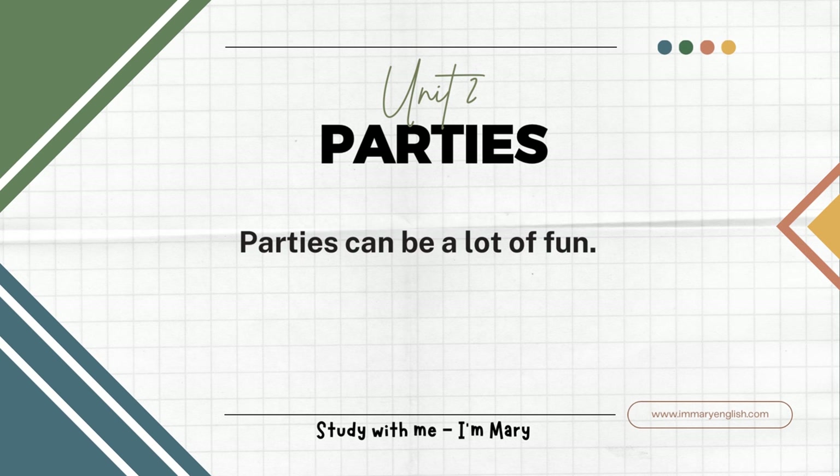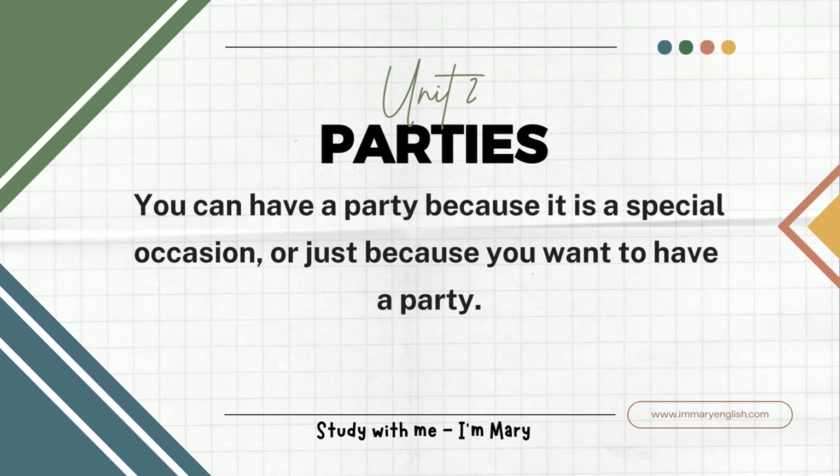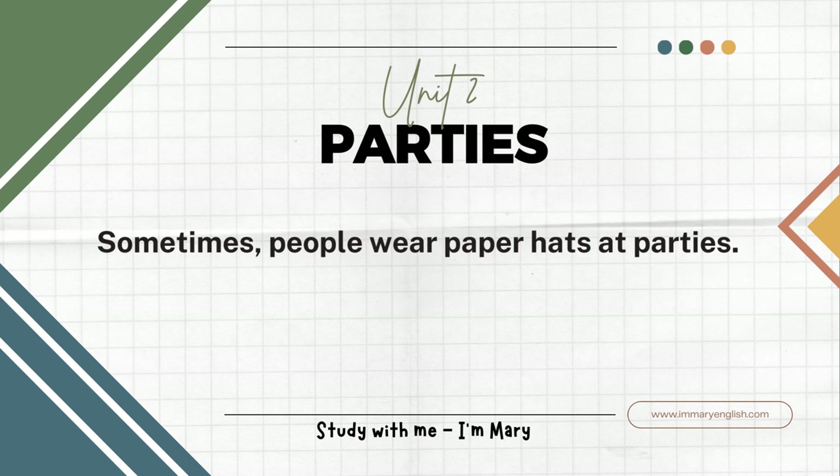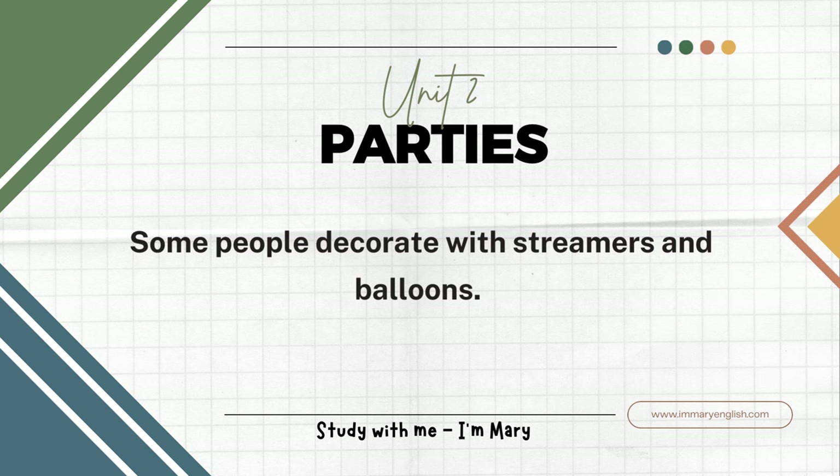Parties can be a lot of fun. People get invited to parties. You can have a party because it is a special occasion or just because you want to have a party. Sometimes people wear paper hats at parties. These are called party hats. Some people decorate with streamers and balloons.